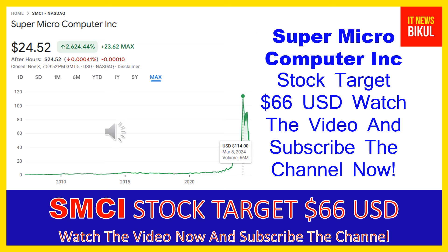Friends, Super Micro Computer Incorporated is related to the technology sector, working in the computer hardware industry. The number of full-time employees working at this company is in the thousands, and the company is headquartered in San Jose, California, United States.